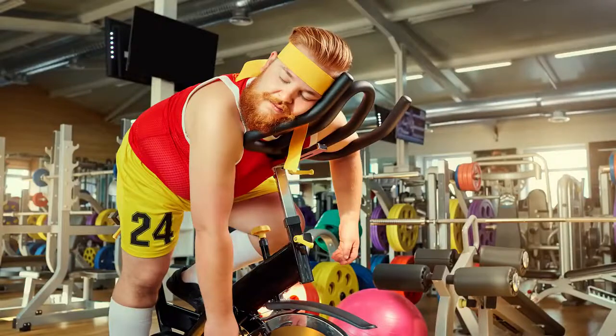Kind of like that gym membership that you only use twice per year — or not at all right now. We didn't even stage that — he just had hand sanitizer on hand.